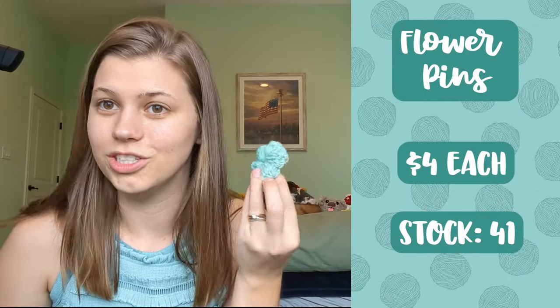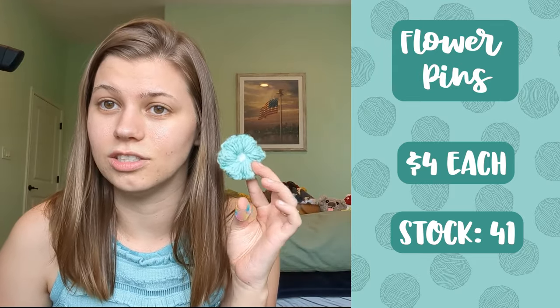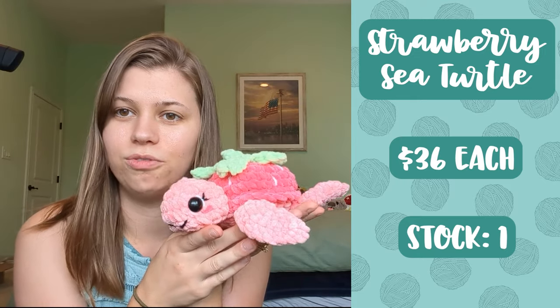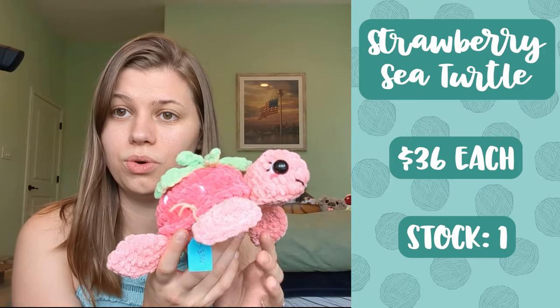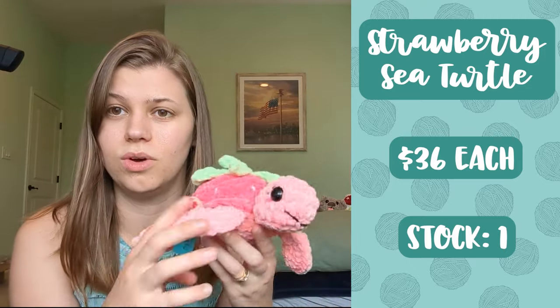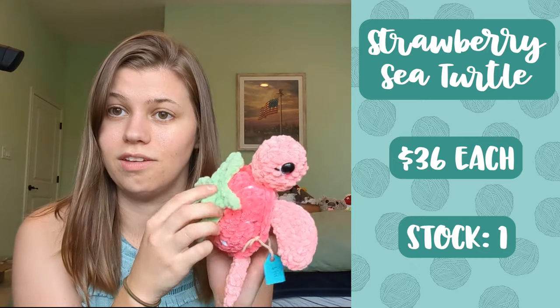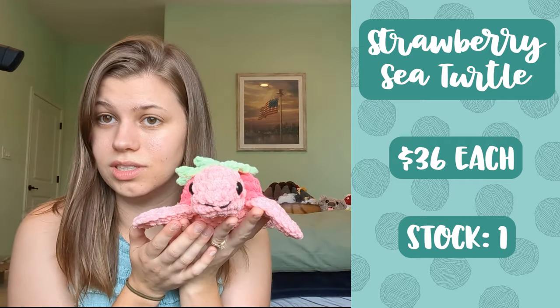Next up I have all of my flower pins. These come in a bunch of different color combinations and variations and I sell each of these for four dollars. Next up I've got my strawberry turtle — this took a lot of work because it's a sew pattern, not a no-sew pattern. You have to sew all of her fins on, her head on, and then the leaves of the strawberry on top. I am selling her for thirty-six dollars just because of all the effort that went into her.